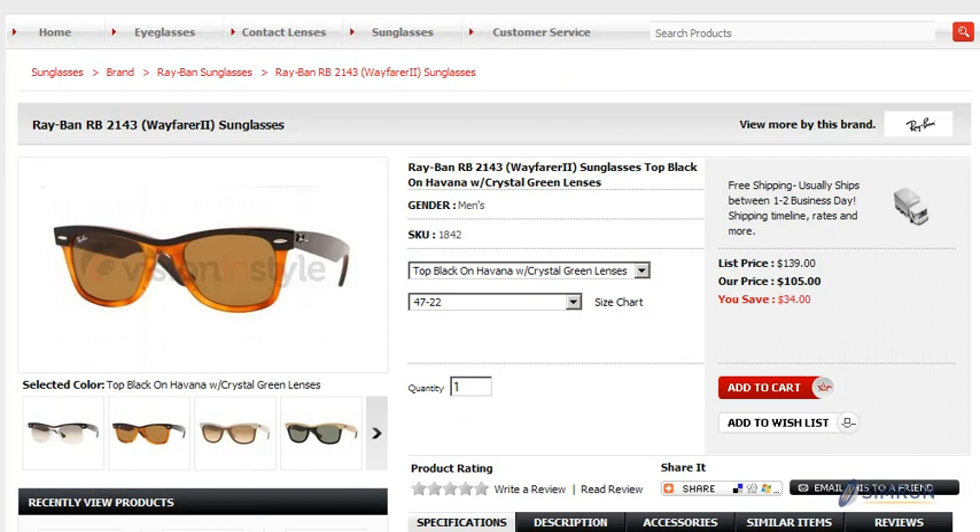So when our customers tell us they need their product detail page or their category detail page set up in a certain way, we know exactly what they're talking about. We understand the importance of positioning items on each page so that they have maximum effectiveness when it comes to your sales.